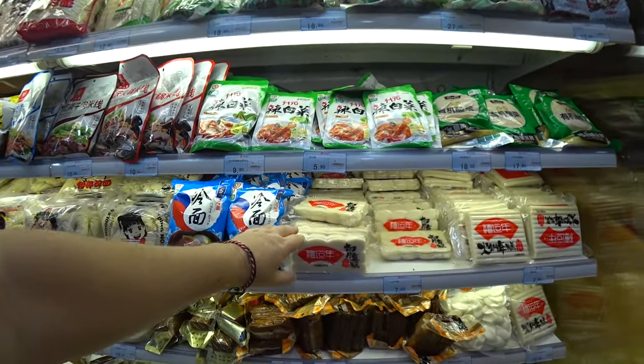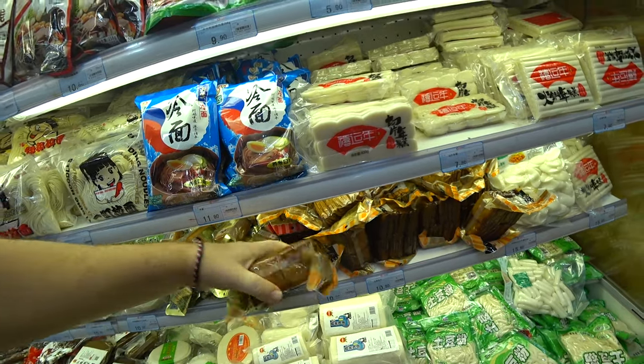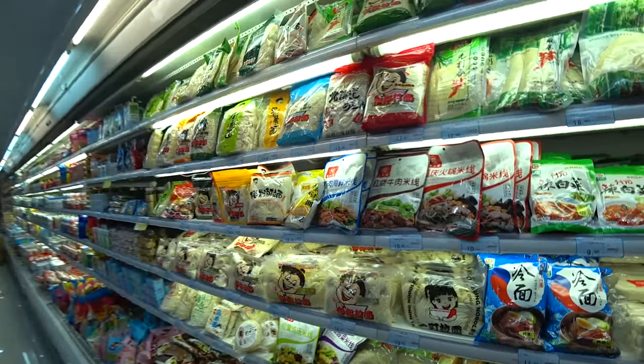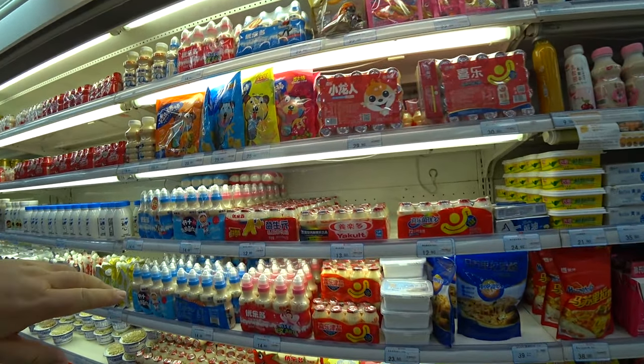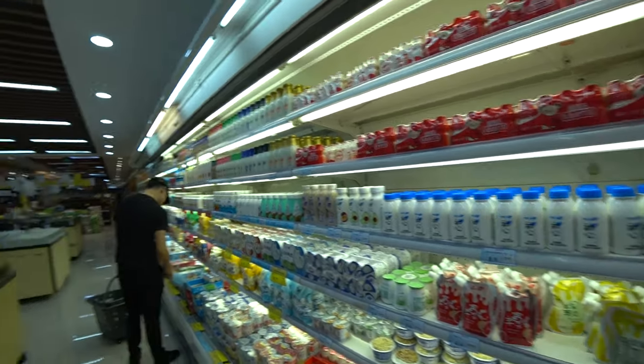Along here we've got some tofu — this is the local tofu, this is a smoked tofu. It is absolutely delicious; I get this from the fresh market we filmed in another video. A friend of mine was telling me the reason the tofu here is so good is because of the fresh spring waters they use. We have all different types of yogurt drinks — something like yakult but so many other brands. Most of this aisle is yogurt drinks or fresh yogurt.